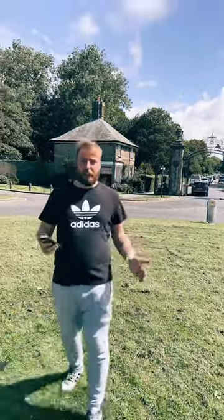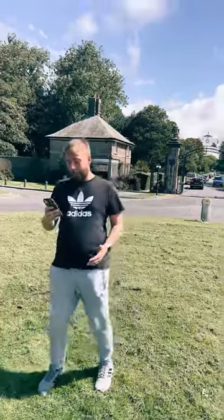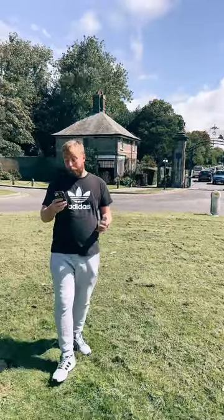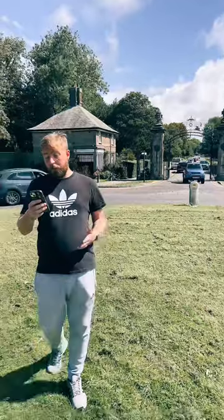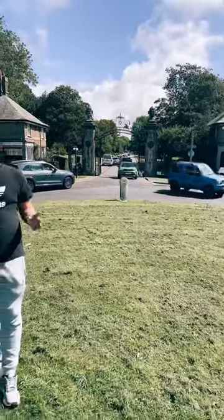Welcome back to another video. Currently we're stood outside Stanley Park, as you may or may not already know. It's located within a mile inland of Blackpool's bustling seafront. Stanley Park covers 140 acres, making it the largest multi-use park in northwest England.